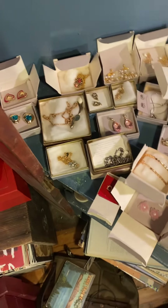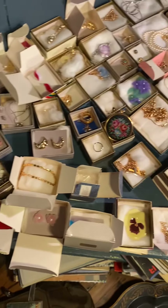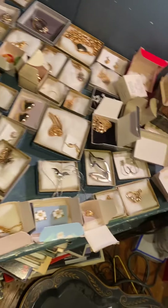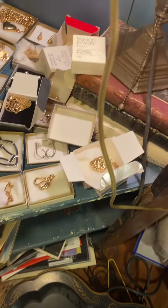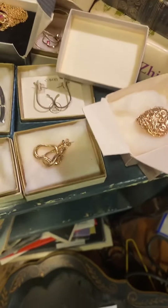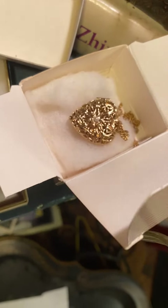Check this out. We have got approximately 90 pieces of Avon fashion jewelry of all different kinds — beautiful stuff. Let's do a little scan.